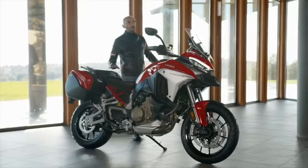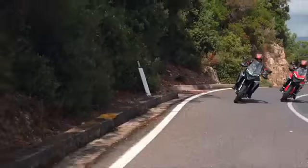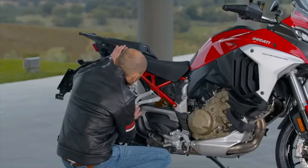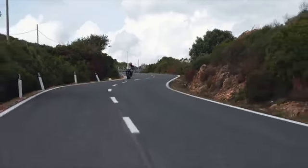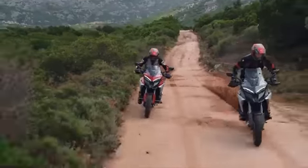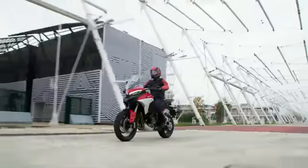The new Multistrada V4 — ruling all roads has never been easier. A bike that combines the pleasures of sporty riding on asphalt with the possibility of off-road use at the same time, comfortable for touring and everyday use.